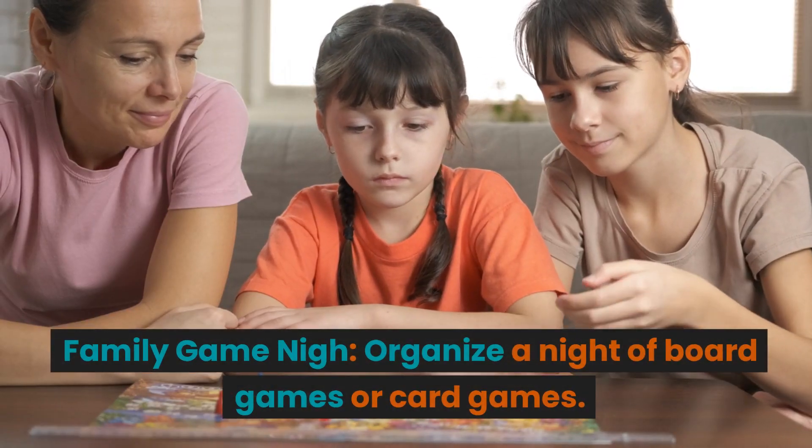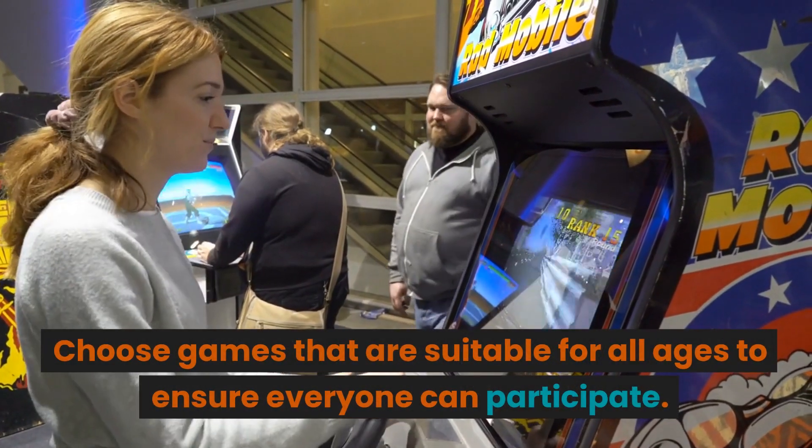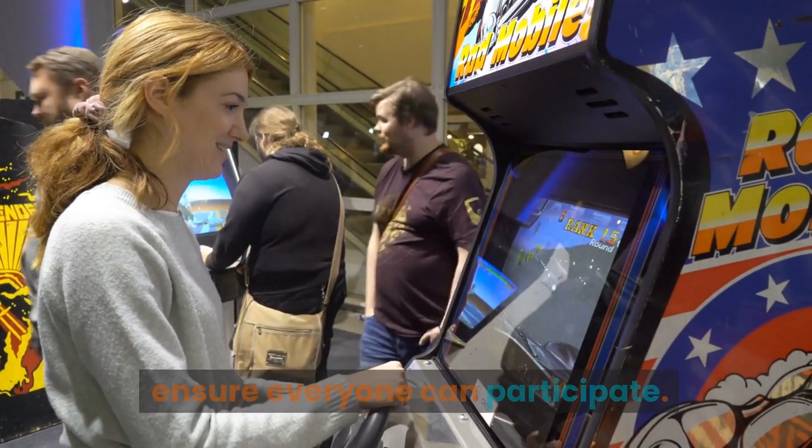Family game night. Organize a night of board games or card games. Choose games that are suitable for all ages to ensure everyone can participate.